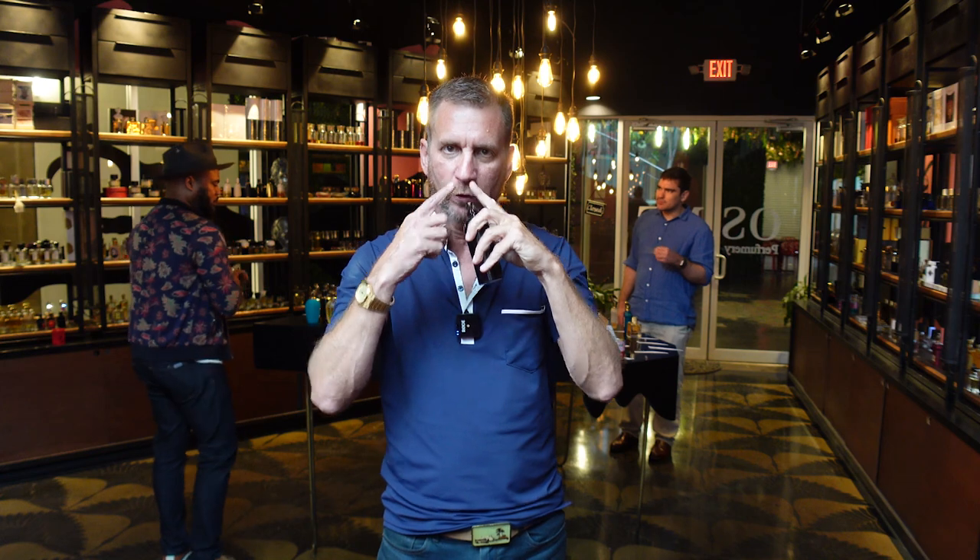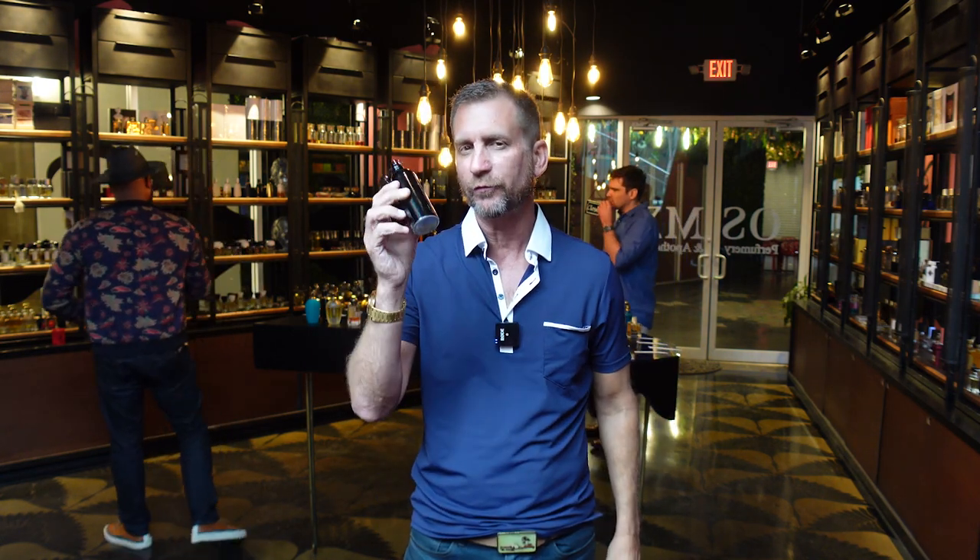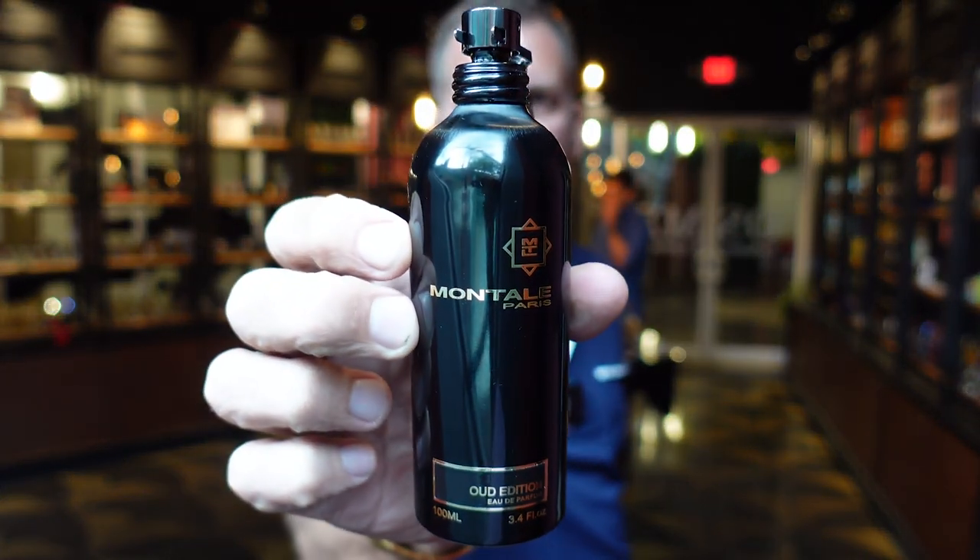Welcome back everybody to Joel the Nose. Today I'm doing a first impression of one of the newest from Mantal — this is Oud Edition. I did a video recently about three of my favorite new perfumes that have come out in the last couple months, and Blue Matcha was on that list from Mantal, which I absolutely love. If you like matcha green tea type of fragrance, it is one of those really unusual great offerings from Mantal.